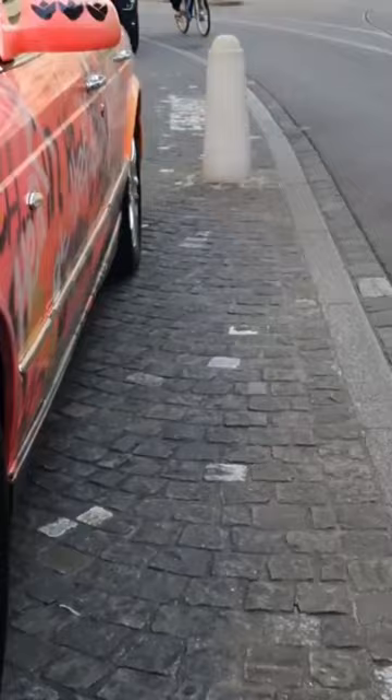Basel is of course famous for its art show here and they've got one in Miami — Art Basel of Miami — which is, as far as I know, the most expensive...